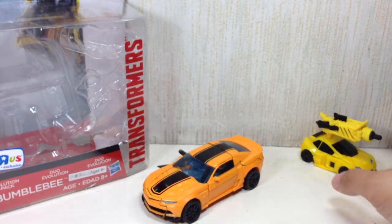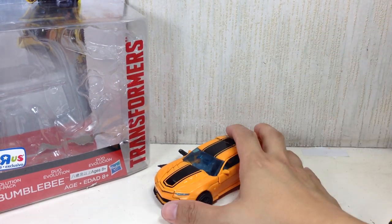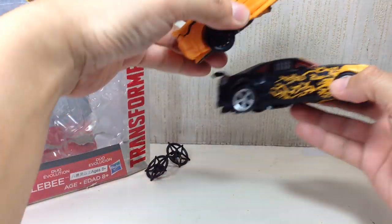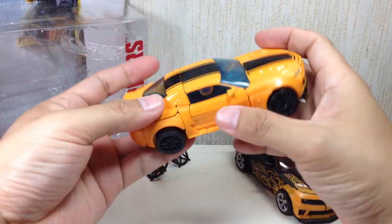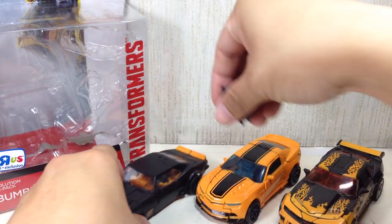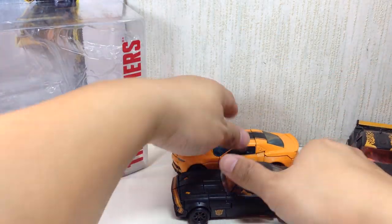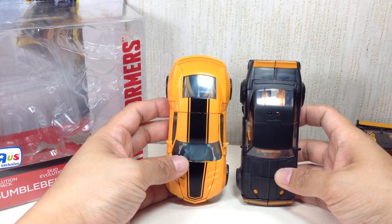Here's my first Bumblebee for comparison — where did we come from? The alt mode is fantastic. Here's the Dark of the Moon Cyberfire Bumblebee; it's a little bit small as you can see. And here he is with the High Octane version, the first version — a little bit bigger. They're about the same in scale; the wheels are actually bigger on this new one.